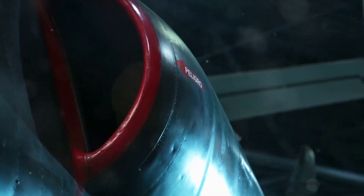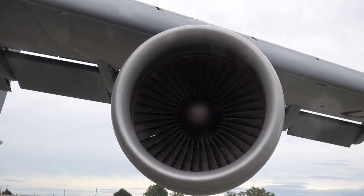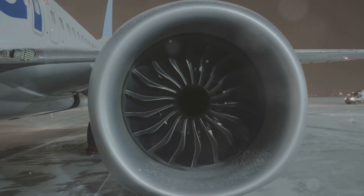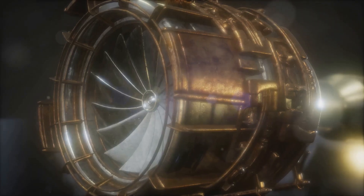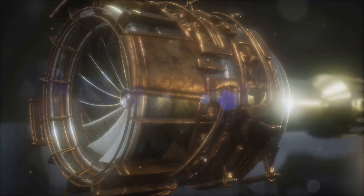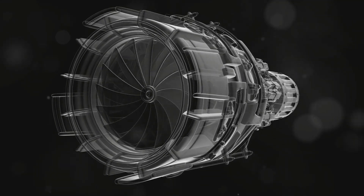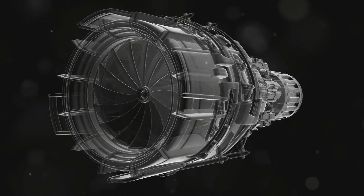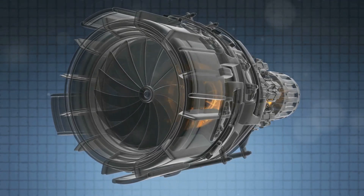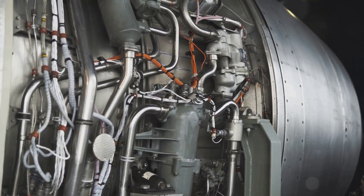The journey of air through a jet engine begins at the intake, where a massive volume of air is drawn in as the aircraft moves forward. This air provides the oxygen needed for combustion, but simply sucking in air isn't enough — the air must be compressed to a fraction of its original volume. The compressor, consisting of rows of specially shaped blades on a rotating shaft, forces the air through a progressively smaller space, increasing its pressure and temperature dramatically.